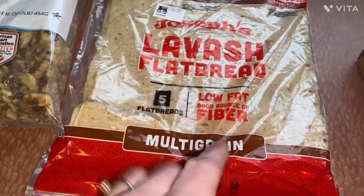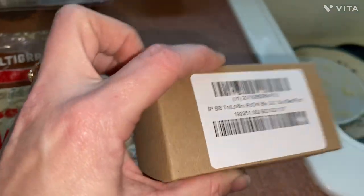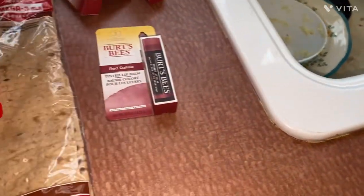A loaf of lavash bread. And this — I've gotten it before — it's Burt's Bees lip balm.